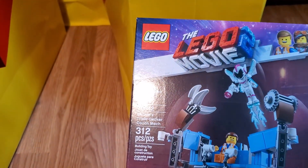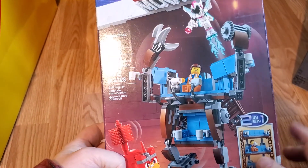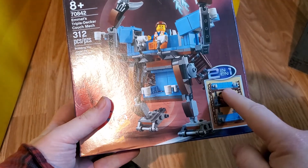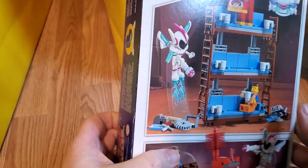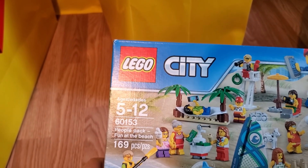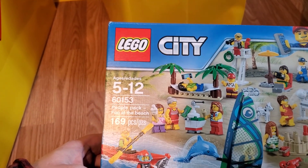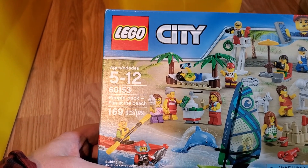Now we're going to pull this bag closer — it's a pretty full bag. I see Lego Movie 2 at the top — this is Emmett's Triple Decker Couch Mech. I've always thought this was a cool idea, the Triple Decker Couch thing — you can build the actual couch version if you decide. Maybe I'm easily amused. Another People Pack — Fun at the Beach, 60153 — another cool set. It's got the sail piece for the sailboard kind of idea.